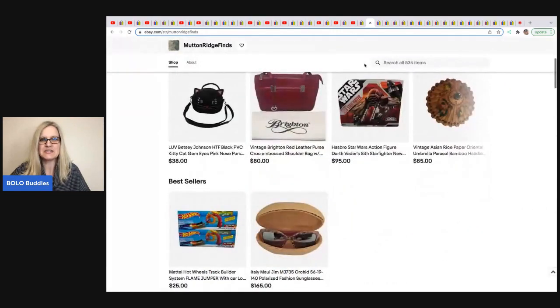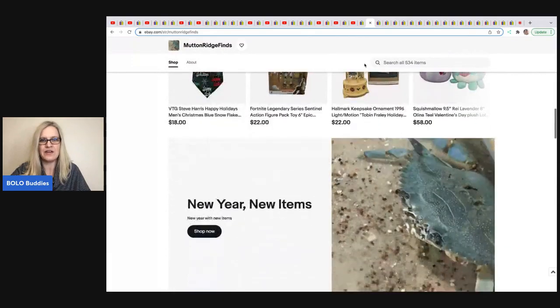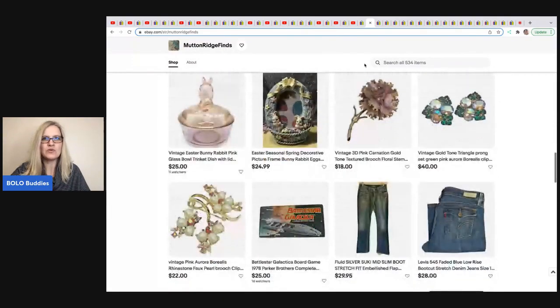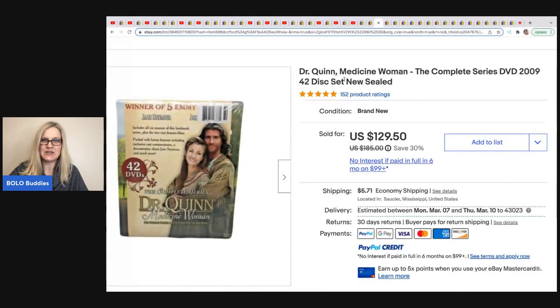One more before the speed round — Mutton Ridge Finds. No YouTube channel but a great eBay store with a great variety of items. She sold a Dr. Quinn Medicine Woman DVD. She sold it for $128 on best offer and picked it up at Goodwill for $5.51. She did pay up a bit for it but turned a nice profit.